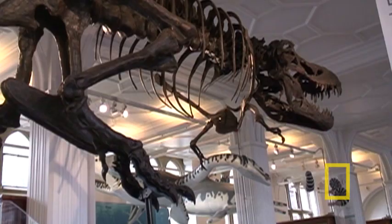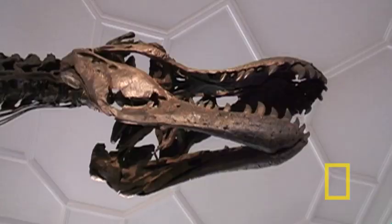There is something in the region of four million objects held within the collections here at the Manchester Museum. It is a museum that's been in existence since the latter half of the 19th century.